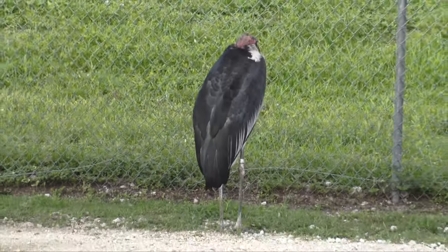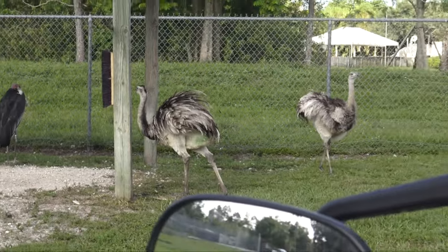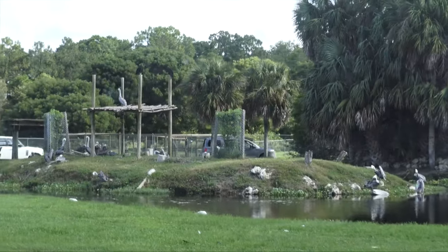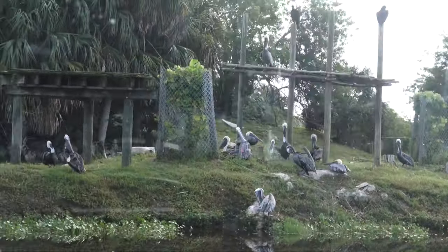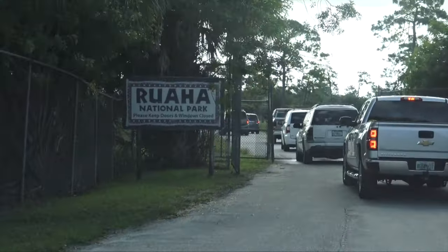I don't know who this guy is, but these two are Rheas — they are like small ostriches. Here by the pond there are brown pelicans, and I have no idea who these guys are.